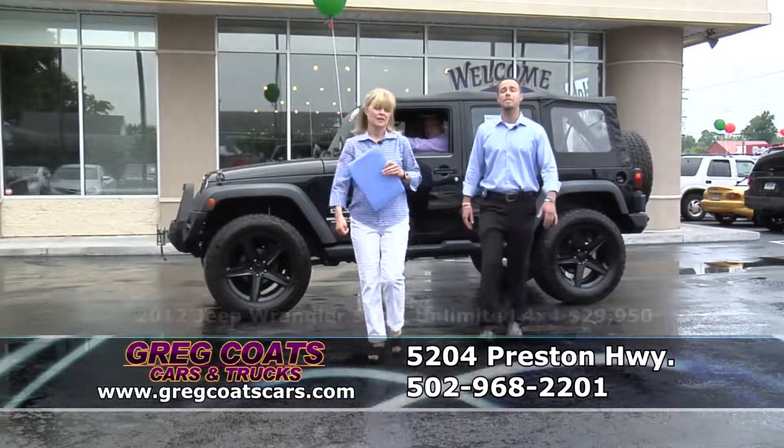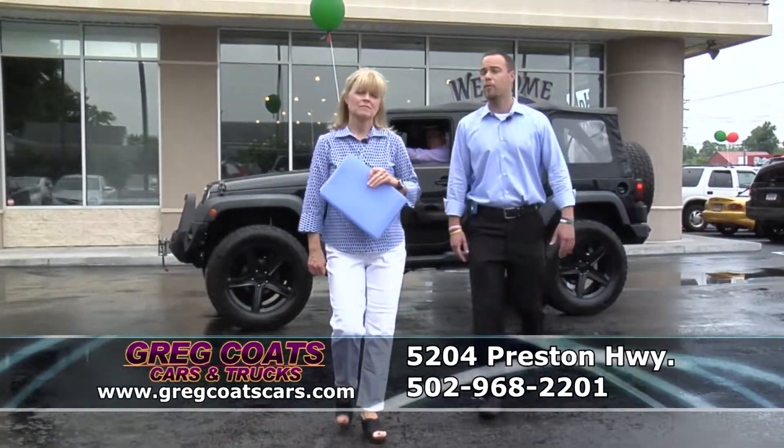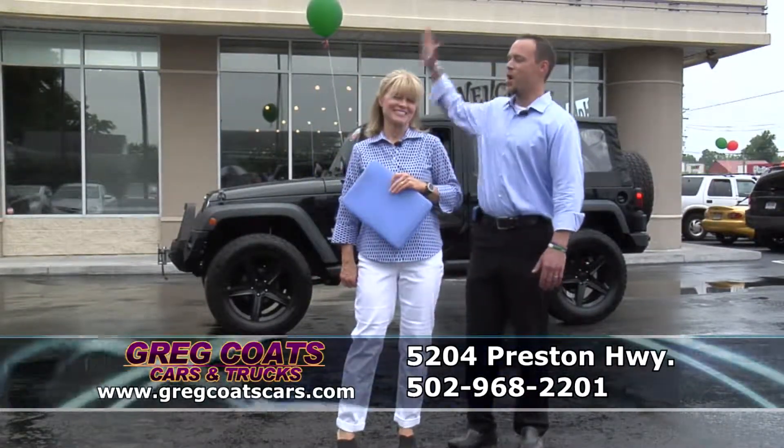Folks, if you didn't see something in our show you like, keep in mind there's five more where that came from. And remember, you can afford it — yes you can — at Great Coates Cars and Trucks. Way to go Mama Coates.